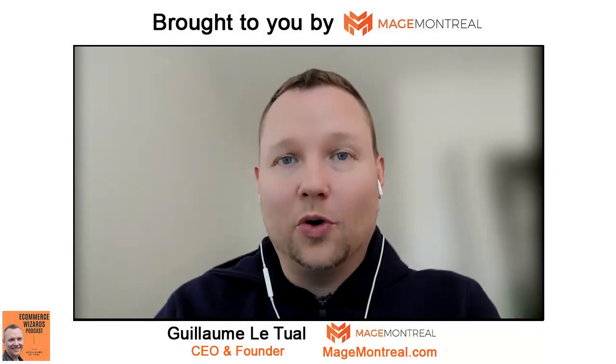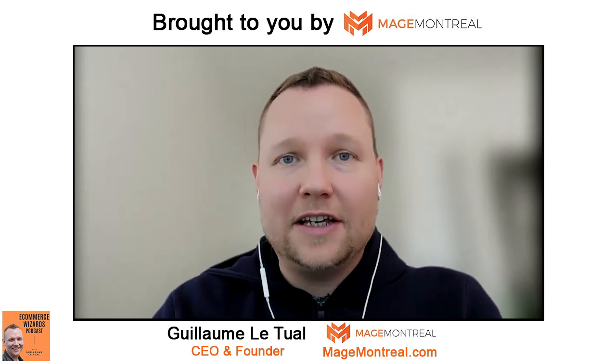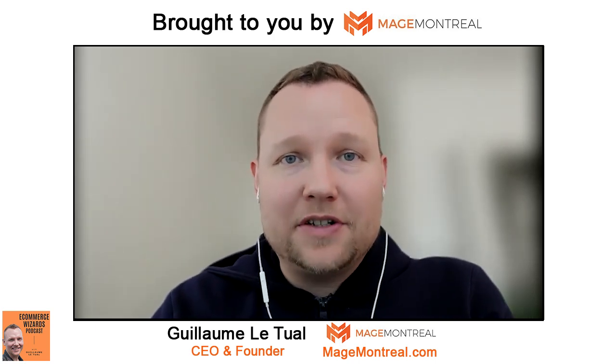Hello, everyone. Guillaume Rizvala here, host of the E-Commerce Wizards podcast, where I feature leaders in e-commerce and business. If you're an e-commerce store owner, or if you're involved in the finances of an e-commerce store, this episode is for you.